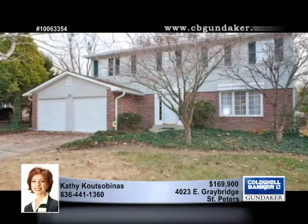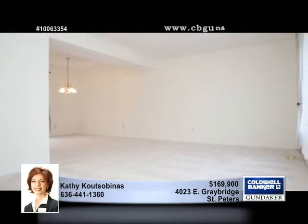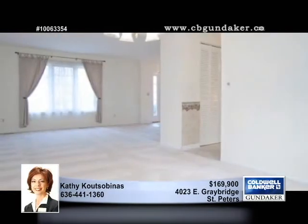Lovely curb appeal and landscaping welcomes you home to this light and bright two-story that offers plenty of room to grow and has had many improvements over the last six years.